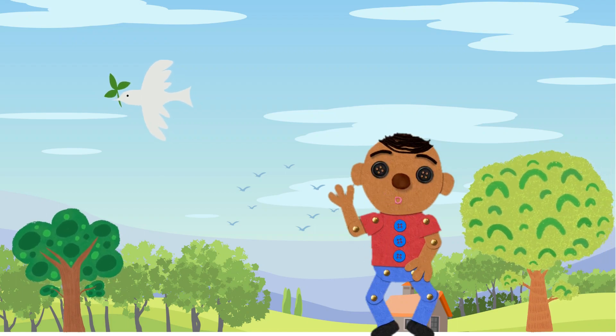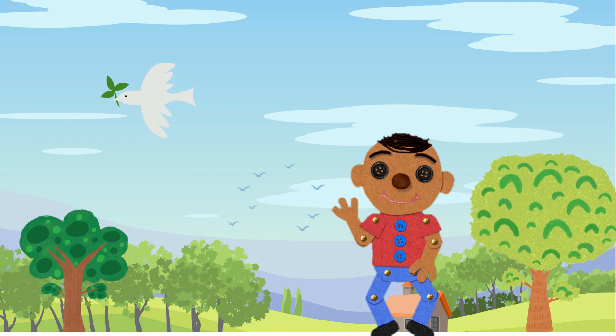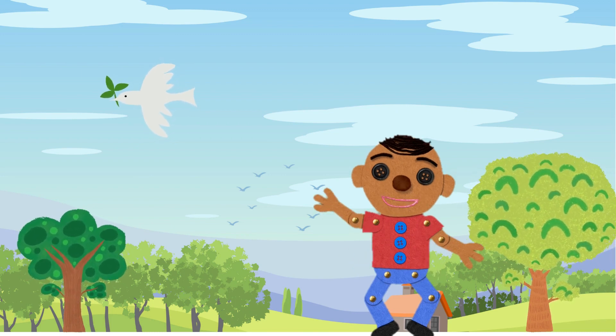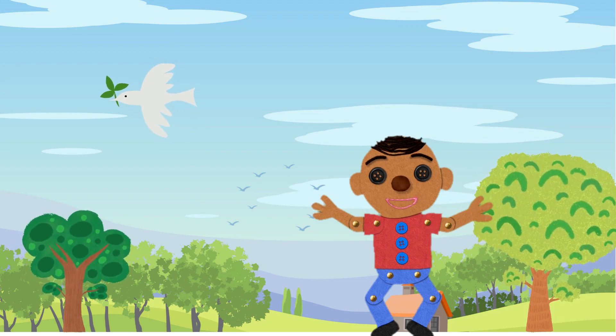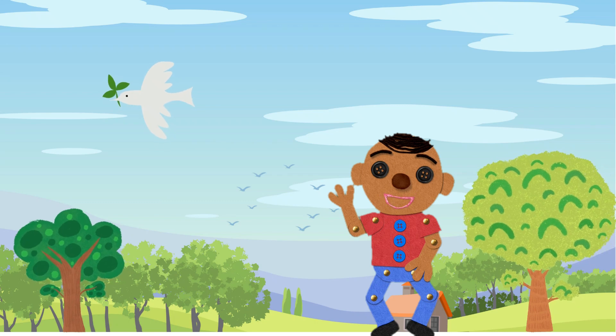Hello, little learners, and welcome back to our fun-filled adventure of discovering the colorful world of fruits. I'm Wacky, and today we're going to explore a fruity wonderland that's both tasty and healthy. So grab your fruit-loving hats and let us dive right in.